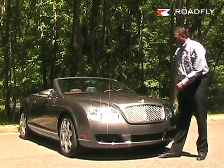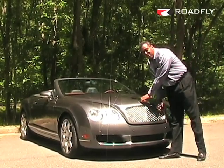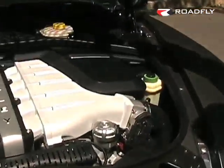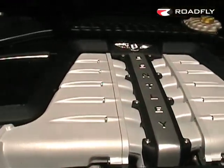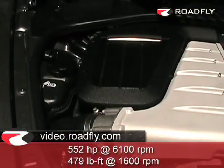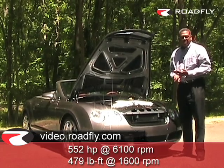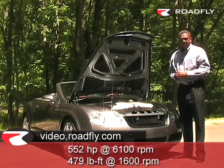To access the engine, you simply pull the B on the winged B, and witness the beautiful 6-liter W12 engine. Now this is sourced from Audi and Volkswagen, but it contains Bentley-specific heads. Zero to 60 in just under 5 seconds, 552 horsepower — this baby can really fly.